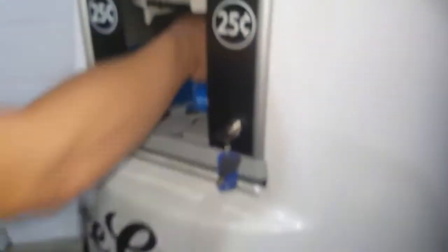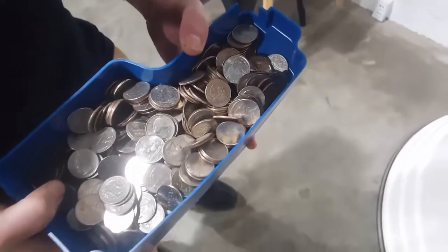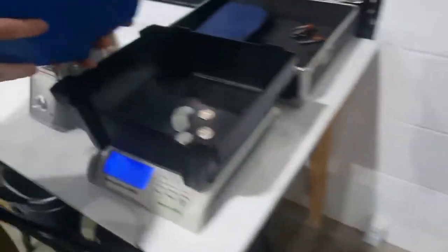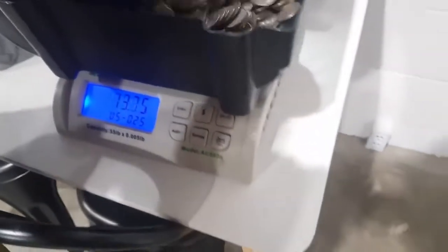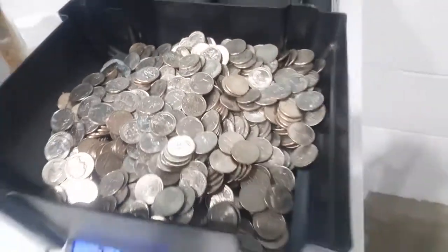Let's go ahead and pull it out — it's kind of tricky, it's got like a hook inside there that you attach a plastic piece to. Alright, let's go over to the table and see how much we got. Looking at $219 and that is freaking amazing.